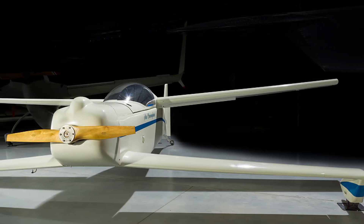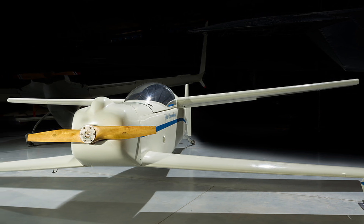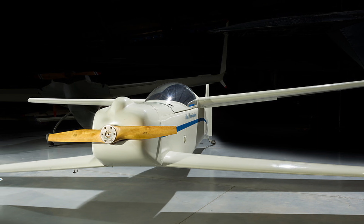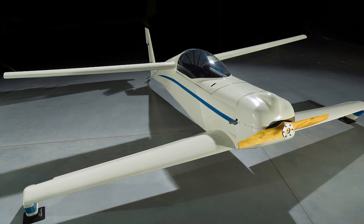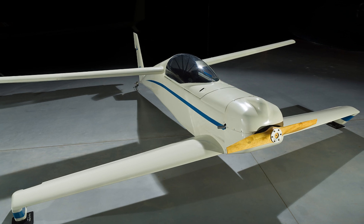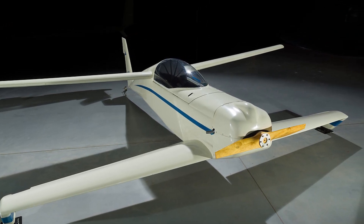In 1974, Tom Jewett and Gene Sheehan decided to design an airplane that could provide more flying enjoyment for less money than other home-built aircraft. They flew the Rutan Quickie to the Experimental Aircraft Association's annual gathering, where it drew intense public interest and won the Outstanding New Design Award.